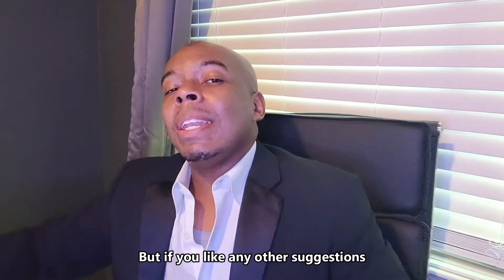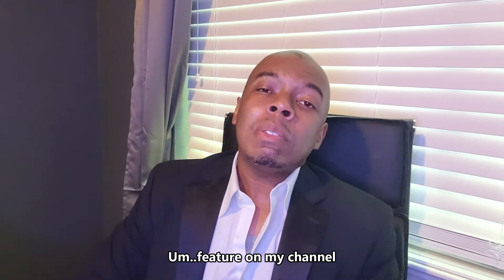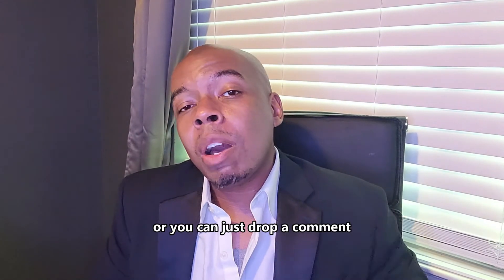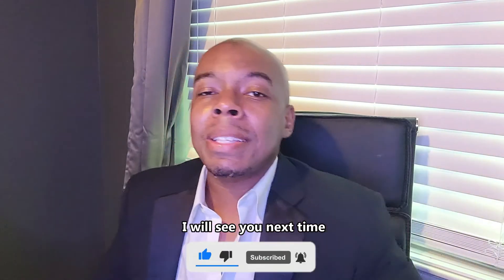Hopefully that helps. If you'd like other suggestions or want your business featured on my channel to find weird and unique marketing ideas, email me at duane@alliance.com, or drop a comment. Don't forget to click like and subscribe — I'll see you next time.